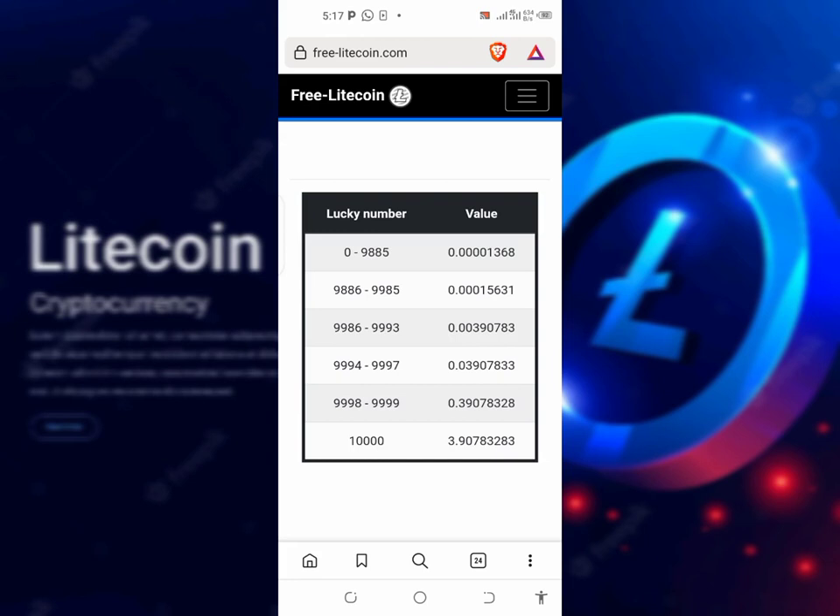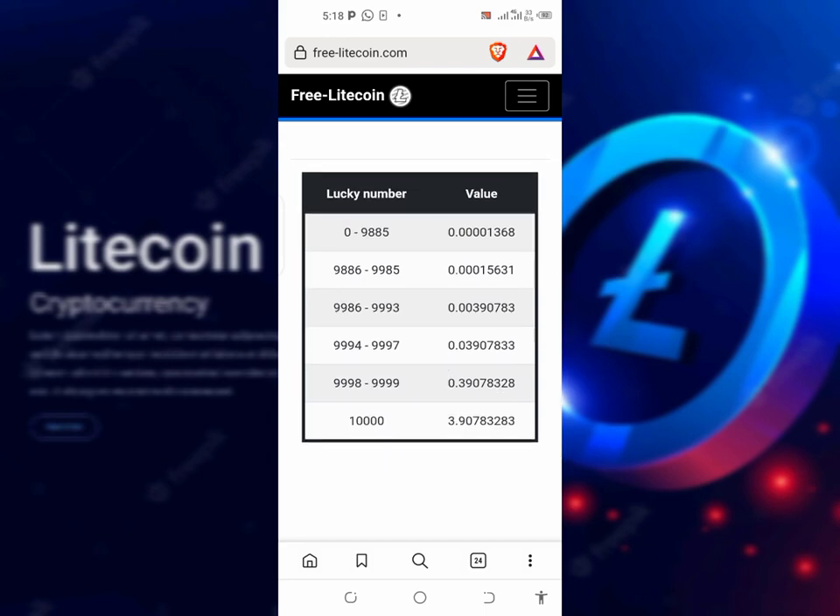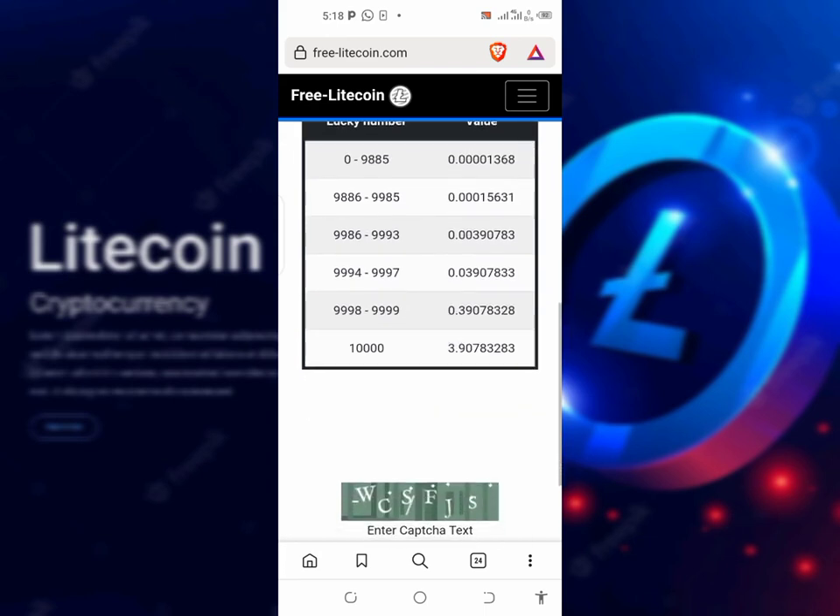If you're luckier and get from 9,866 to 9,855, you're going to get 0.0000156 — that's 1 LTC. If you get even higher than 9,885, it depends on your luck. This one is a game of luck and it's very, very free of charge.